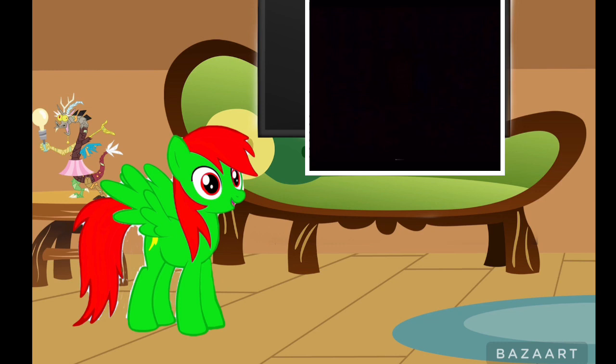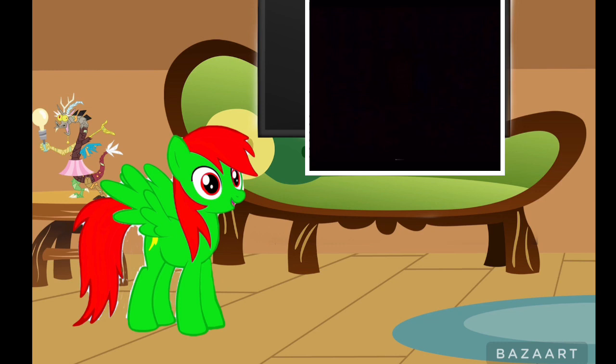Anyway, I hope you enjoyed this reaction video. Let me know what you want me to react to next. This is Jeffrey Sambrowski signing out.